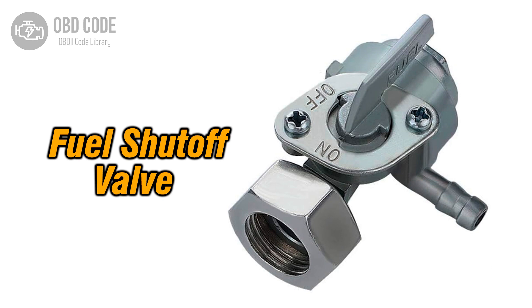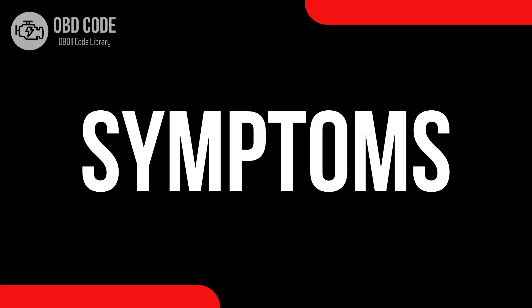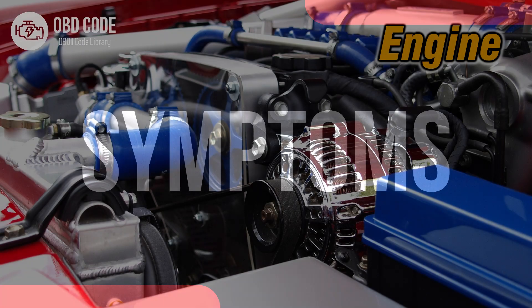The P0006 trouble code is associated with the fuel shutoff valve, a control circuit low, indicating a low voltage condition in the control circuit of the fuel shutoff valve A. This code is commonly found in vehicles with fuel systems.